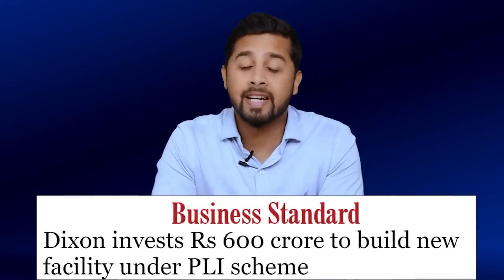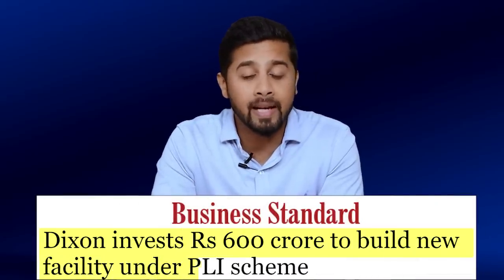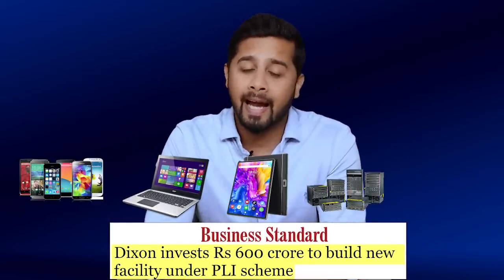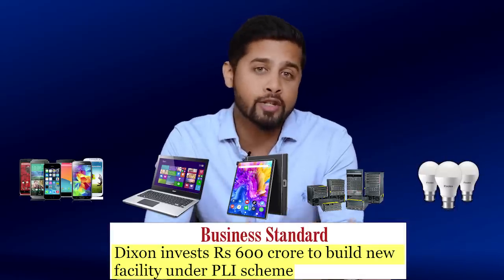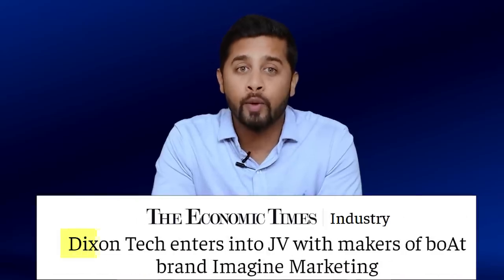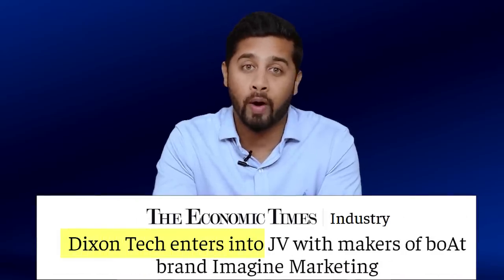To capture this fast growing electronics market, Dixon is on an aggressive growth plan. Last year, Dixon invested 600 crore rupees to build new facilities under PLI to manufacture mobile devices, laptops, tablets, telecom equipment, and LED components to cater to domestic as well as global markets. Then a few months ago, Dixon announced an investment of 300 crore rupees to expand its base in Punjab. Dixon has also entered into a joint venture with Imagine Marketing, which manufactures wireless audio solutions under the brand Boat. Clearly the business is looking very promising, and on future growth prospects I would rate it 10 on 10.